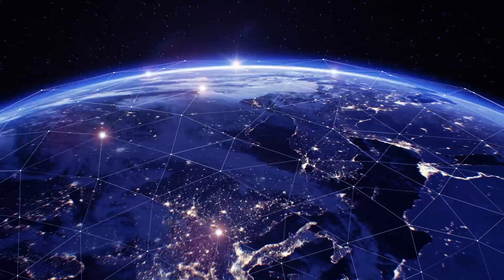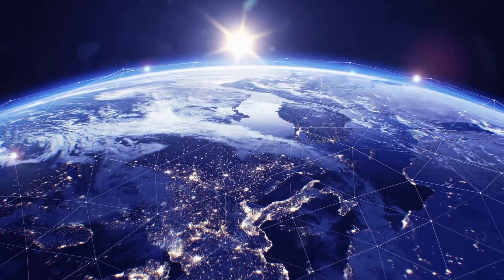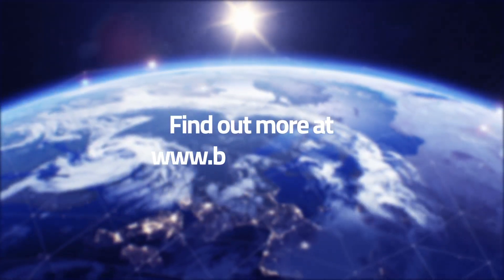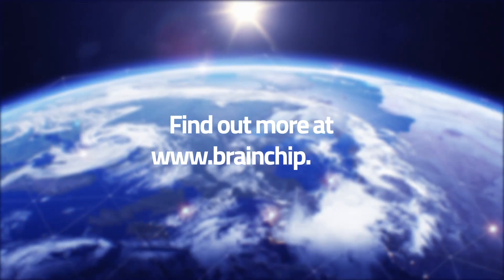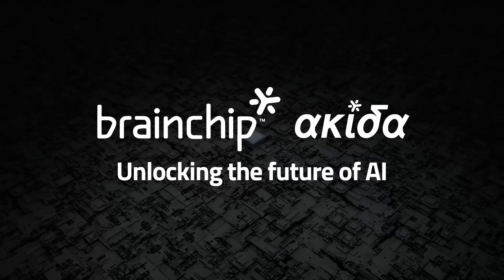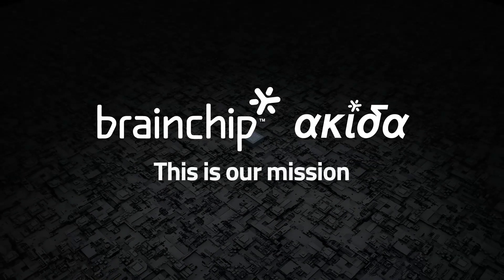We drive the opportunities of tomorrow guided by creativity and ingenuity. Find out more by visiting our website at www.brainchip.com. BrainChip Akida — Unlocking the future of AI. This is our mission.